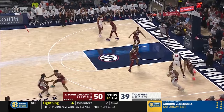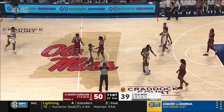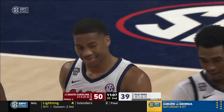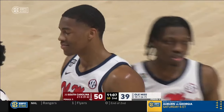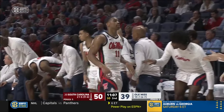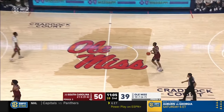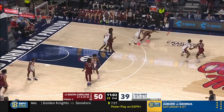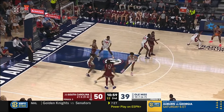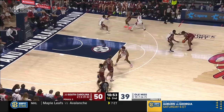Defensively Ole Miss has been good, giving up only two offensive rebounds. There's a strip — and then a foul. Meachie Johnson strips Matthew Murrell, comes up with the steal, and then the foul on Matthew Murrell is his fourth. If you expose the ball, they're going to get it. South Carolina is not a high-steal team — they play you honest, straight up — but if you leave it out there they're willing to take it. Matthew Murrell goes to the bench. Ole Miss has hit 5 of 7 shots since the Alan Flanagan ejection.